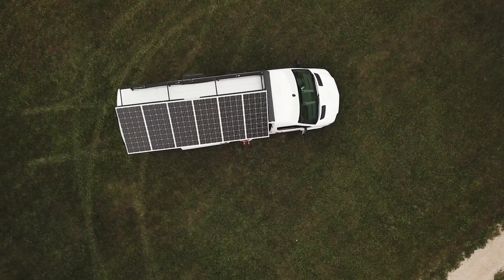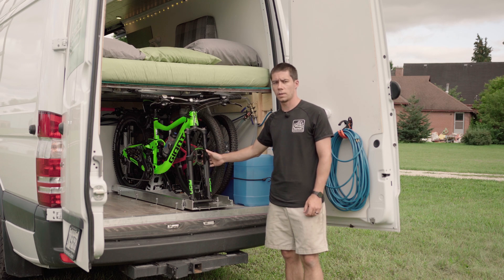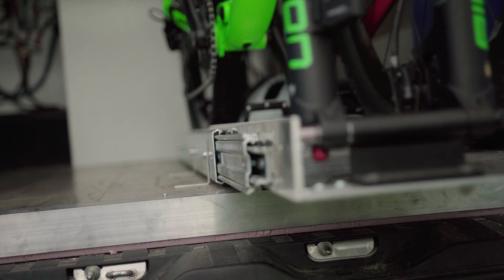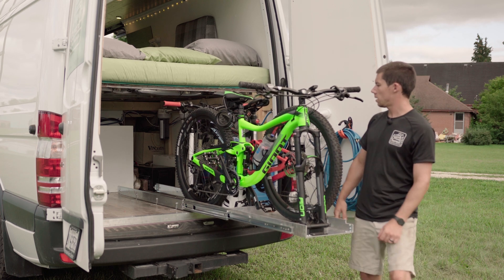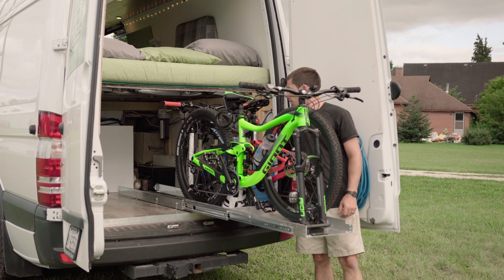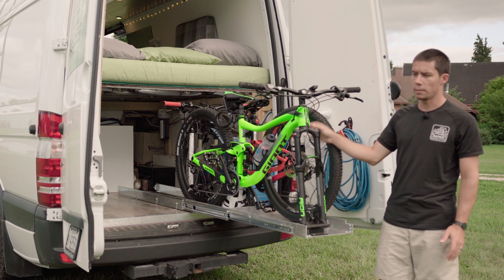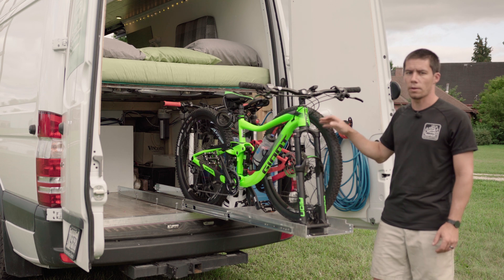Our mountain bikes are mounted on a nice slide-out rack. The reason for the slide-out design is ease of loading and unloading, and it also allows us to store all our gear at the back of the slide — air pumps and other items at the front — keeping everything neat and giving us access to the back of the garage for repairs.